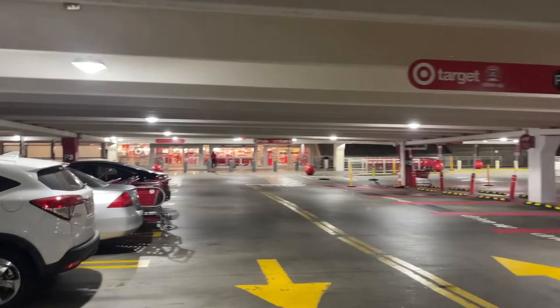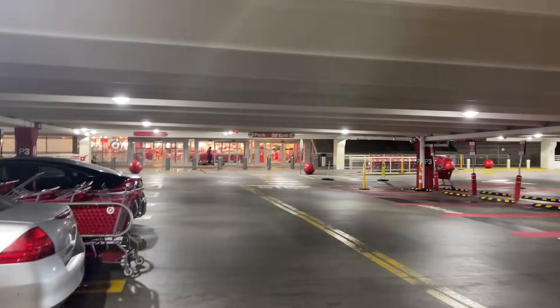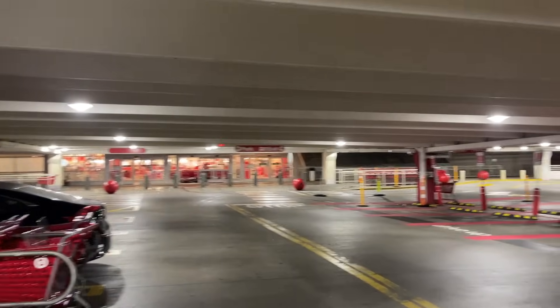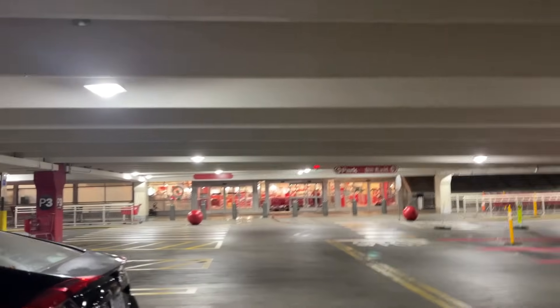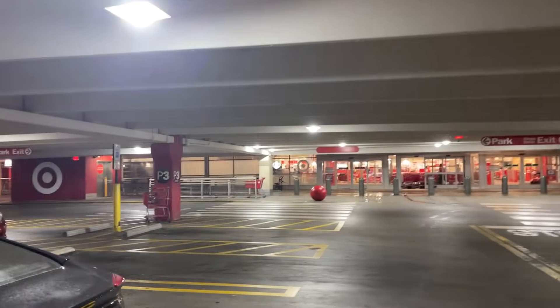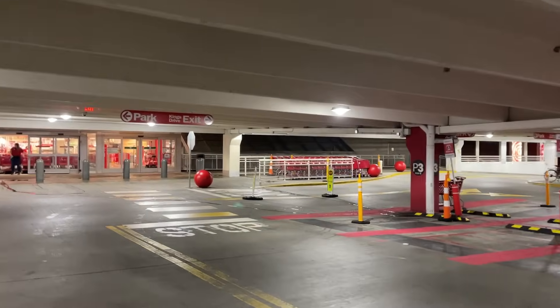Hello there YouTube, it's your guy Kemp Pool Collects. A little early morning Target run. Jump into Kemp Pool Collects — we're having a lot of fun here on YouTube and also over on Instagram, Kemp Pool Collects. Target, let's go see what we can do.